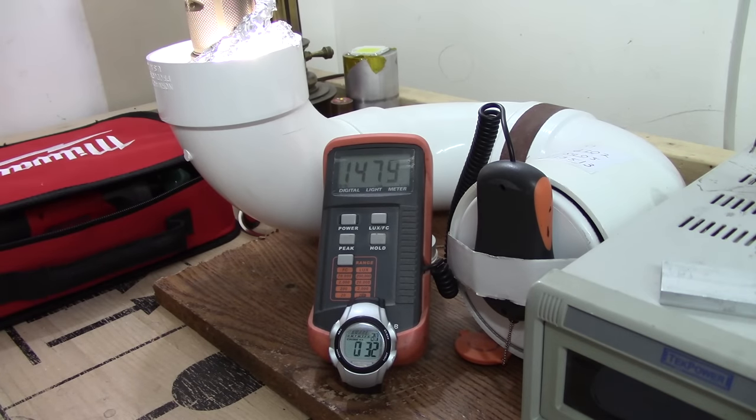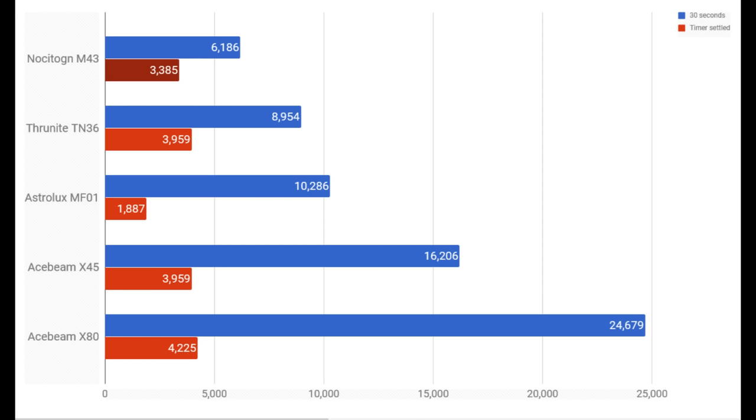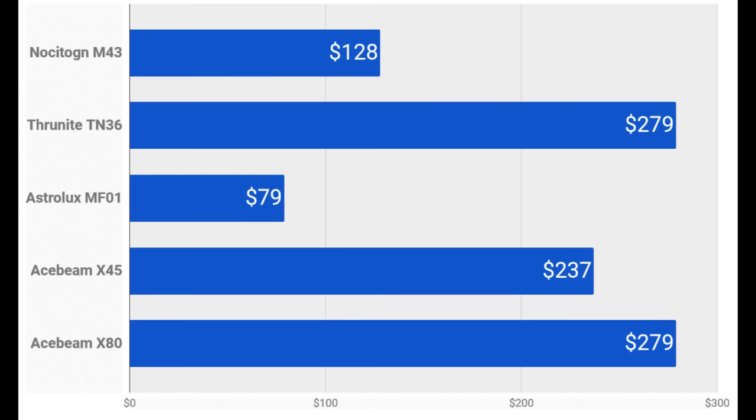When I tested the lights, I found that they all pretty well live up to their factory claims. I also found that all of them have a turbo timer. The blue bar in this graph is what they tested at 30 seconds run time, and the red bar is what they tested at after the turbo timer had completely settled. The number off to the right is the approximate time the turbo timer triggered. Some of that take with a grain of salt, because a few of them are temperature-triggered and not timer-based. Here's our pricing information — easy enough to see why the Astrolux made this list. There are links in the description for all of these lights if you want to get your own.